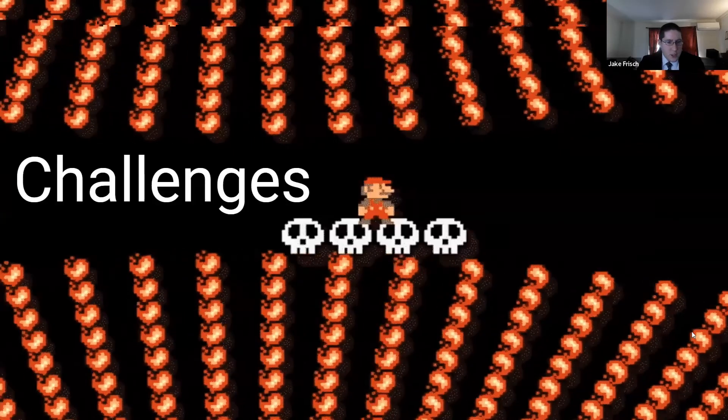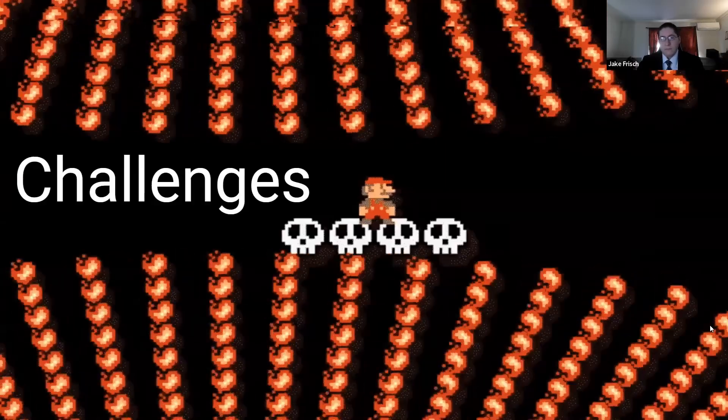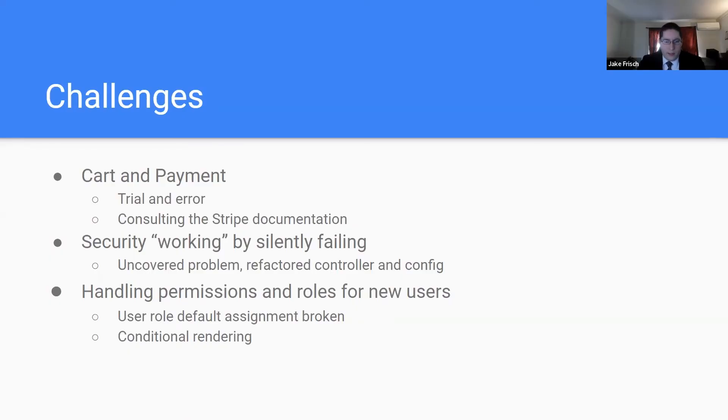The biggest challenge we had was with the cart and payment system. To get this completed, it took a lot of trial and error as well as consulting the Stripe documentation. For the cart, we had to switch from using context to learning about and utilizing local storage. Another challenge was working with the complex realm of security — we had to keep testing how everything worked and making changes when required on the backend.